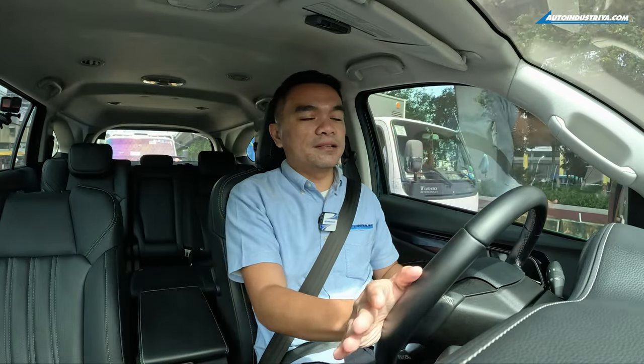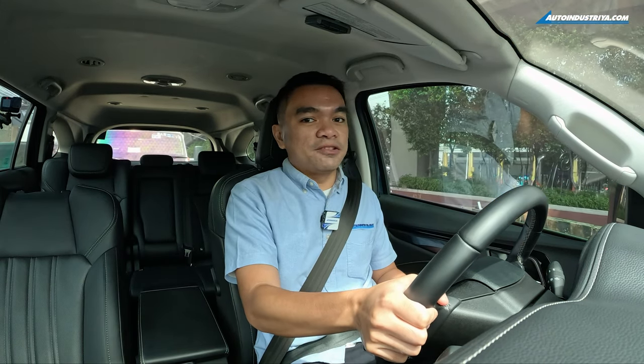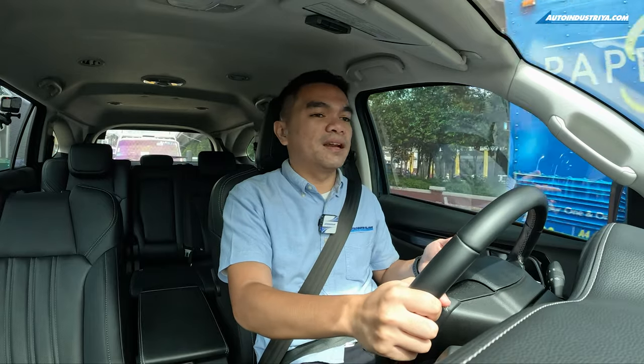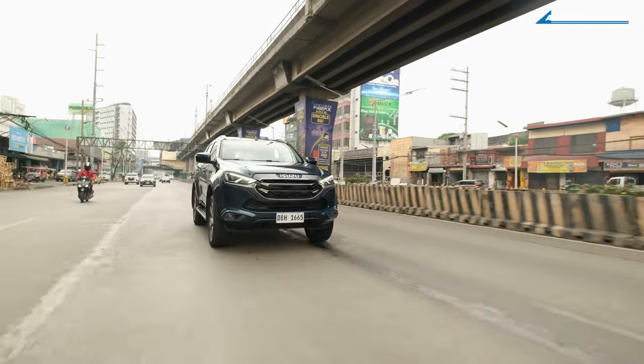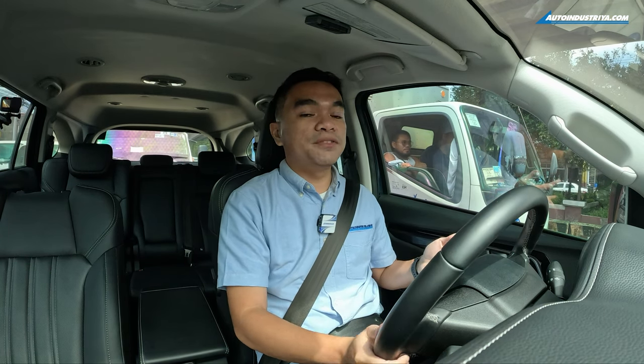Some of you have been waiting for us to do a 4x4 showdown between the MU-X and the TerraSport in our favorite playground, but unfortunately the weather did not permit us to visit that place, as we may have gone over the water-wading limits of both vehicles. So we're left with testing the MU-X and TerraSport and their driving manners in the city. Ever since we've gotten behind the wheel of the MU-X, we can't help but notice how much it has leveled up over the previous generation.